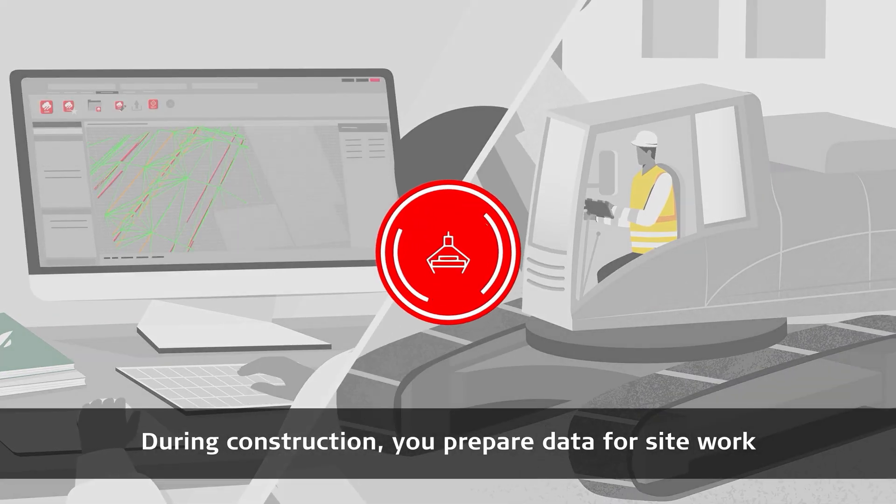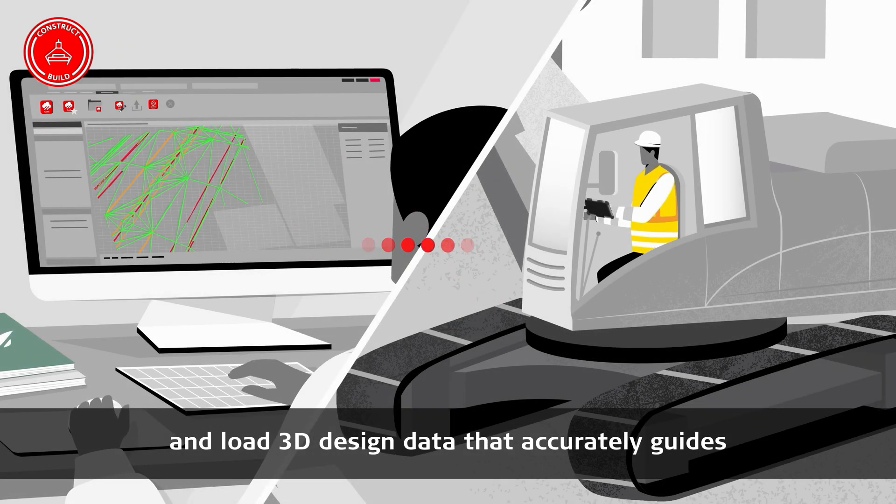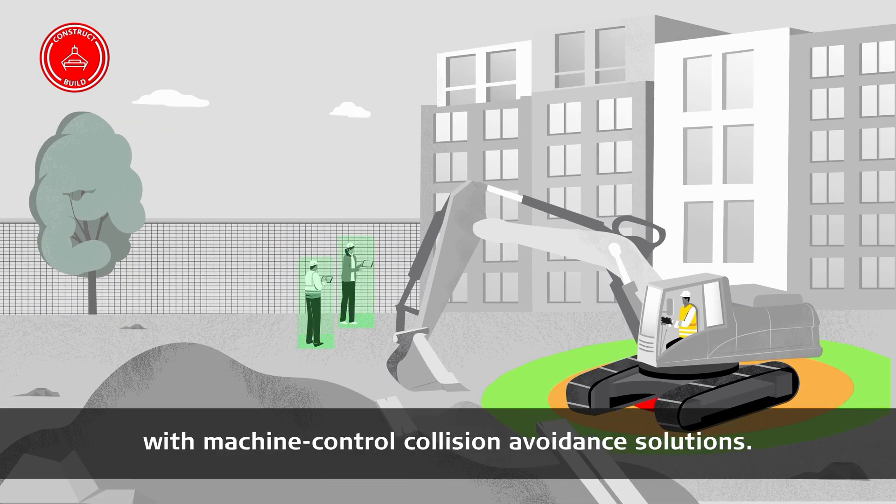During construction, you prepare data for site work and load 3D design data that accurately guides and controls machinery carrying out earthworks, while keeping everyone safe with machine control collision avoidance solutions.